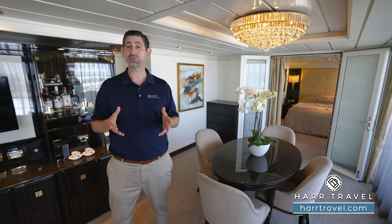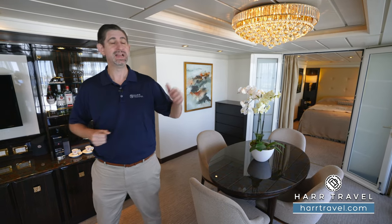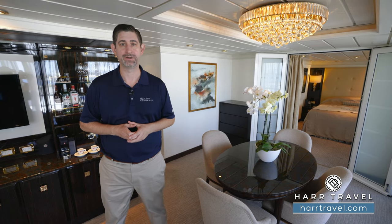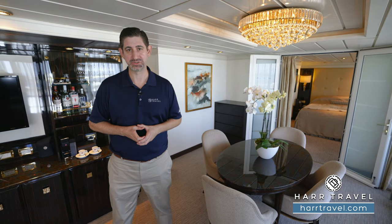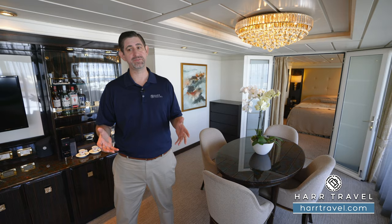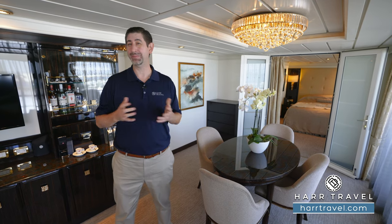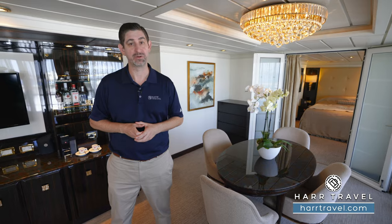You're going to have top shelf alcohol included, an incredible array of dining experiences from all the specialties to in-room dining, and of course Compass Rose for breakfast, lunch, and dinner. You'll enjoy all of that, and of course the incredible butler service. Your butler will take care of you from start to finish. They can arrange reservations, arrange dining in the suite itself, draw a bubble bath, and pack and unpack for you. You're really going to love how they take the experience to another level.